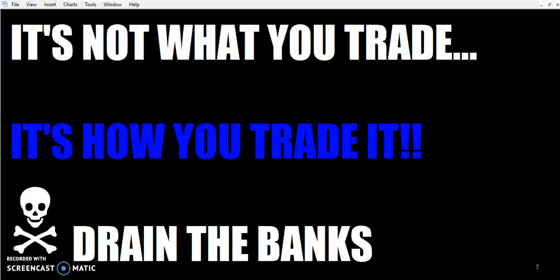So that's it for today on the buy zone. I hope I've given you a few more details about it, maybe increased your understanding. Hopefully the light bulb came on. Let me know if you get it or if you have questions. Just remember: it's not what you trade, it's how you trade it. So get out there and drain the banks. Thanks.